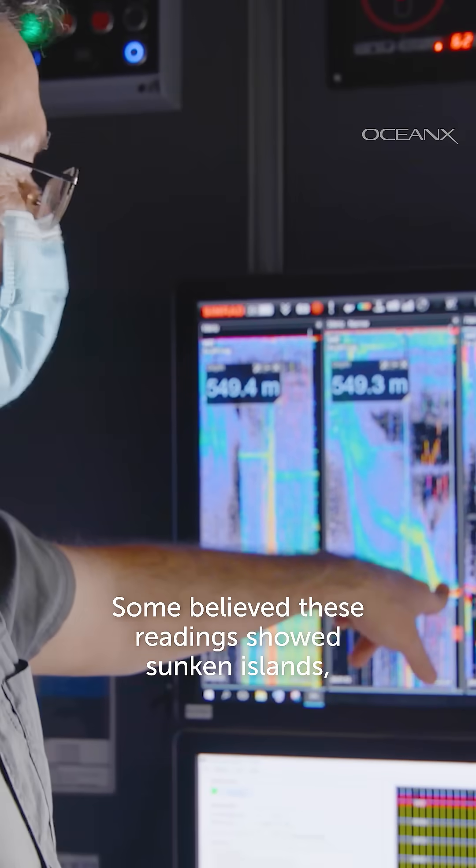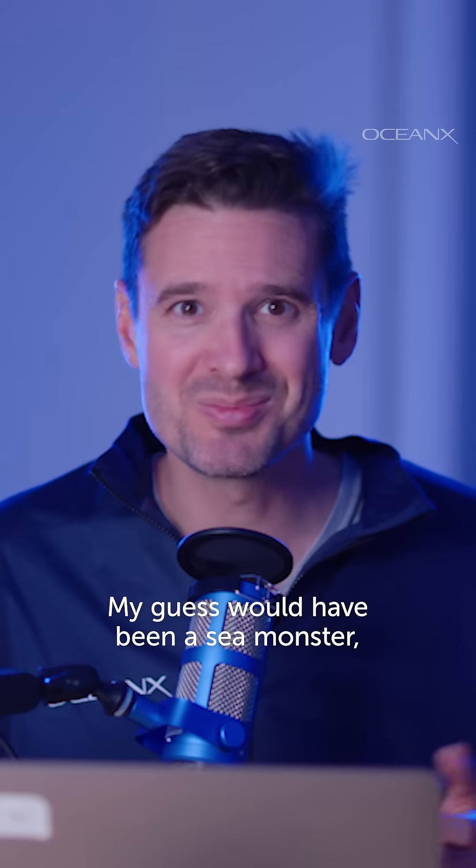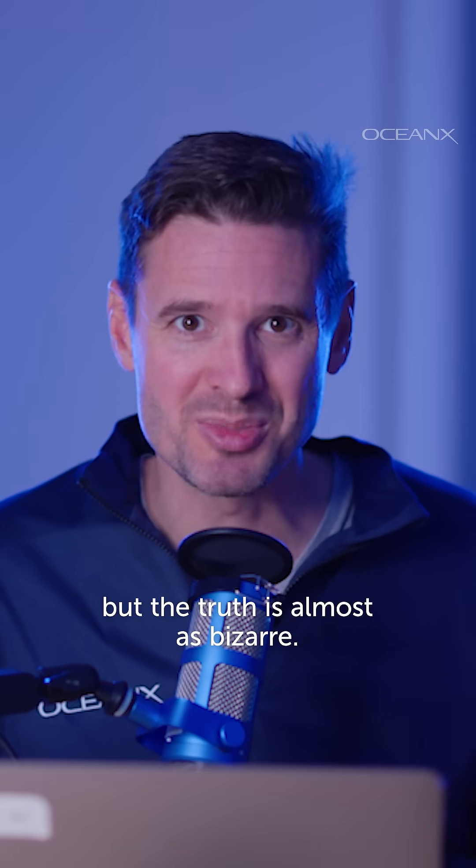Some believed these readings showed sunken islands bobbing up and down as the day went on. My guess — what about a sea monster? But the truth is almost as bizarre.